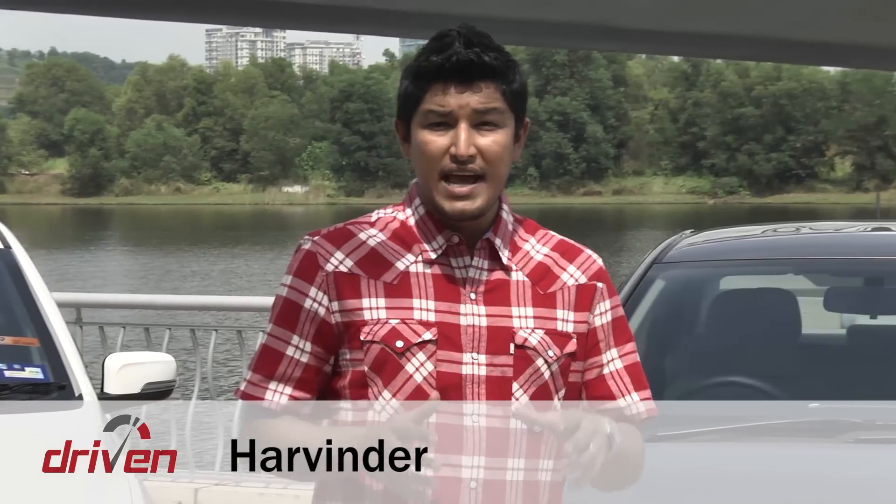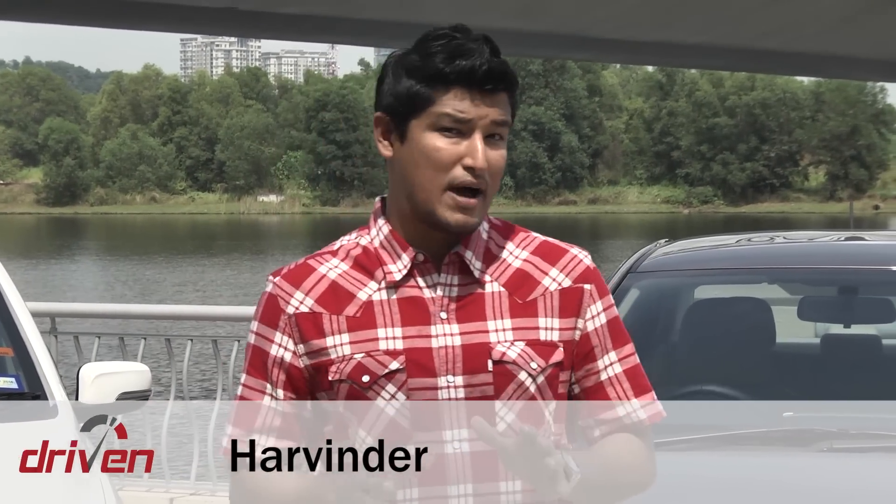Welcome to Driven, brought to you by Petronas Premax, a whole new web series that will show you the best cars you should buy.